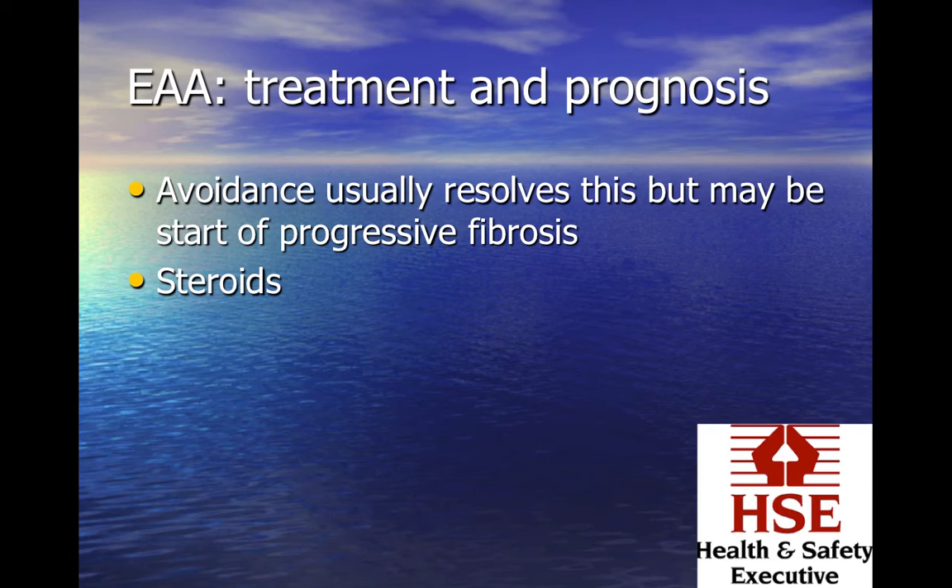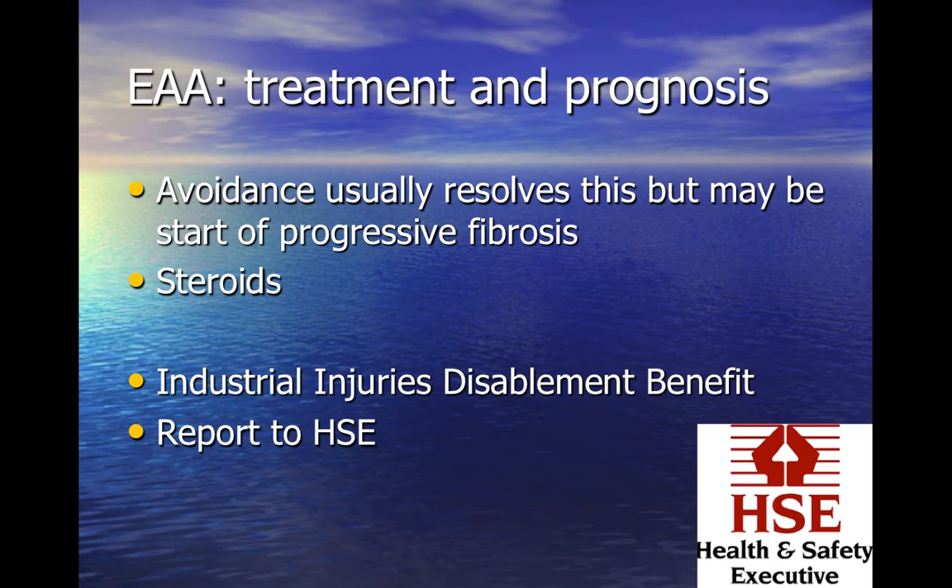As with other occupational diseases, extrinsic allergic alveolitis may be eligible for compensation through the Industrial Injuries Compensation Board and should be reported to the Health and Safety Executive.